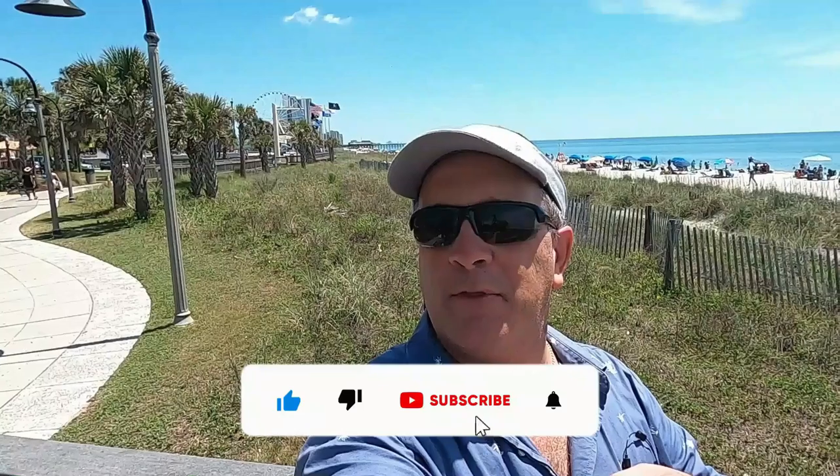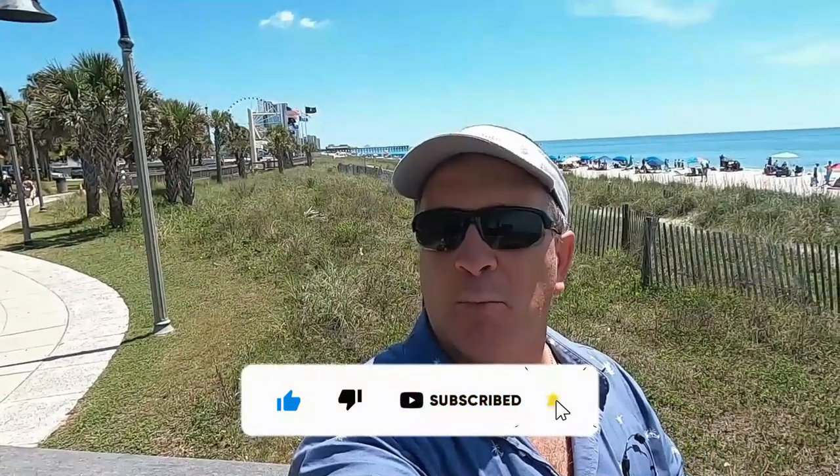While I have you, make sure you like and subscribe to this channel so you can keep up with Myrtle Beach and things around Myrtle Beach so you can keep beachin'.